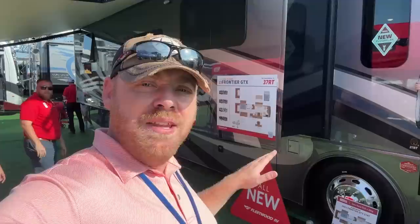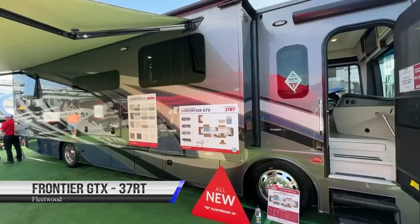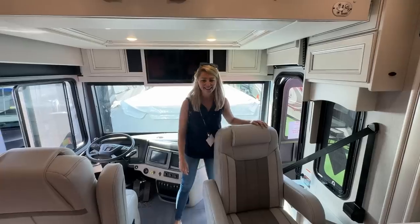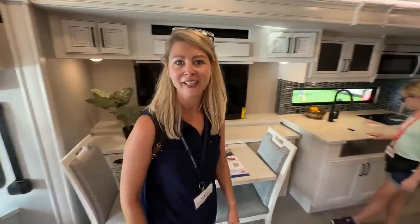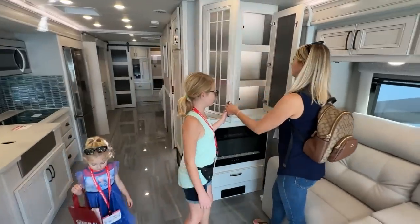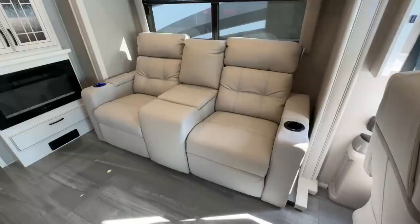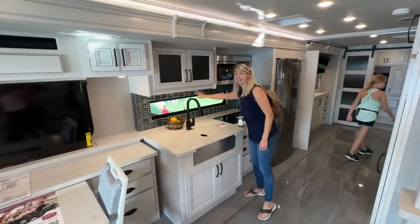So we just walked by the Frontier GTX 37RT. We're going to go take a look because this is a brand new floor plan that has a rear surprise. Oh my goodness. That's incredible. It feels like a house. That's what I love about the diesel pushers — they don't feel like an RV, they feel like a solid home. Back here they have a vanity. That is beautiful. Fireplace — gotta love the fireplace. Kitchen. Absolutely beautiful. I love the window and the tile in front of it.